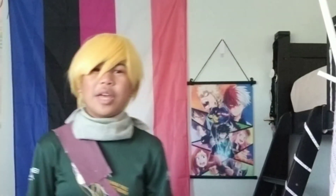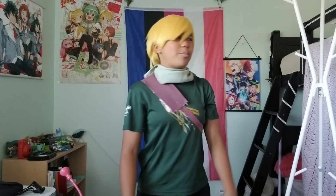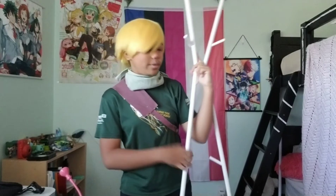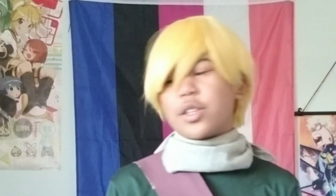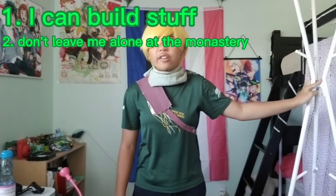Maybe I should do an outro. Anyways, guys, that was me — Lloyd — building a coat rack successfully on my own. I do a lot of things on my own. So what can we learn from this video? I can build stuff, and nobody should leave me alone ever again, because I have so much sugar right now and I'm really hyper.